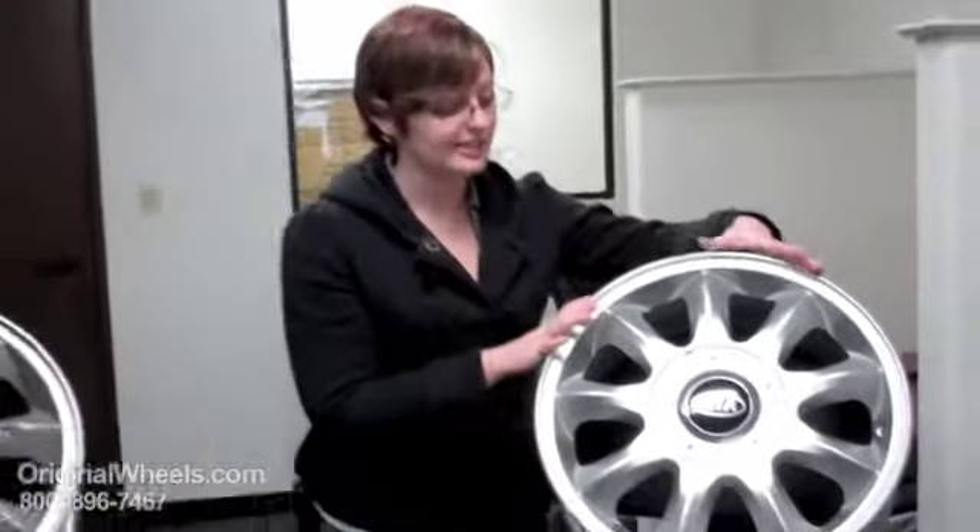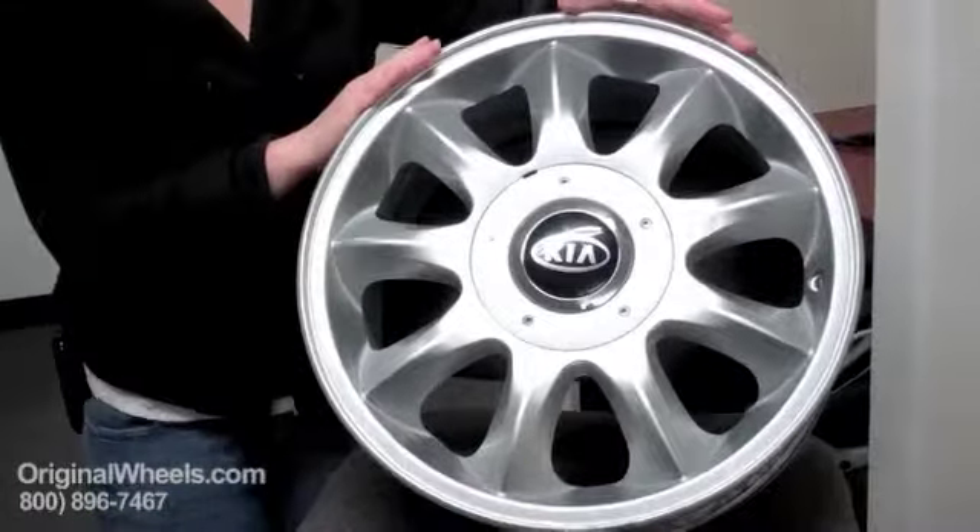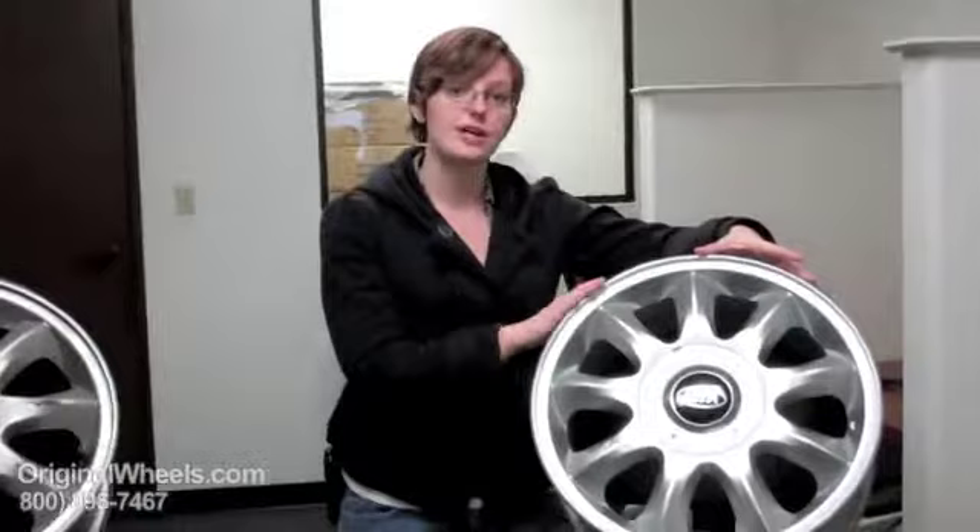With us, we actually offer the guarantee that it is going to be something more like this. We guarantee that it is going to be factory original, it is going to be straight, it is going to be structurally perfect — no cracks, no bends — and that it is going to have a blemish-free finish. So there are going to be no dings, no scratches.